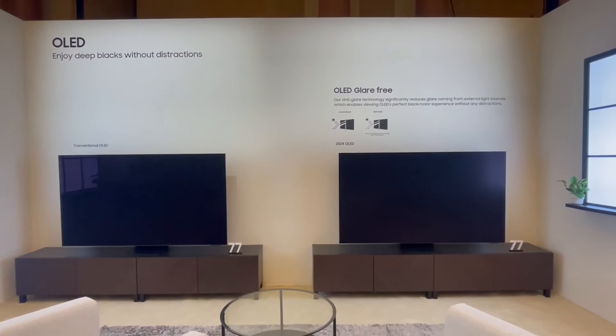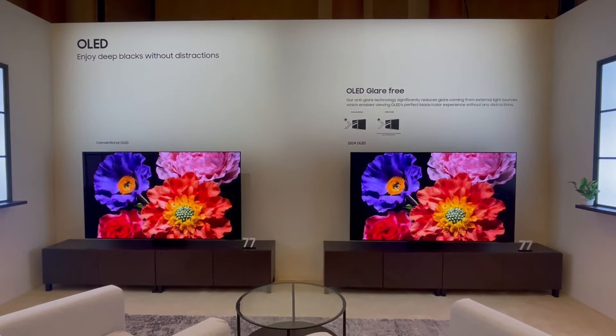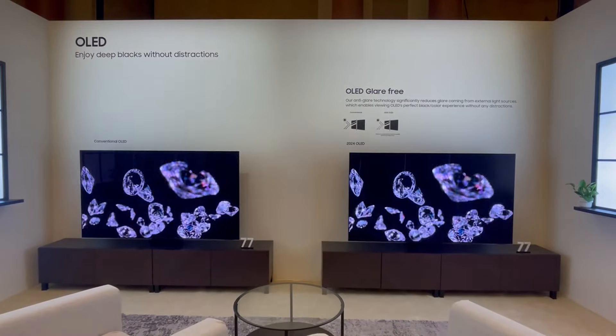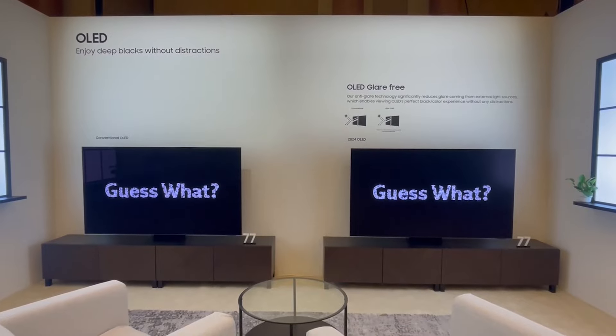Samsung also added a glare-free coating on the Samsung S95D OLED TV. Tailor-made for an impeccable viewing experience, the S95D preserves color accuracy, reduces reflections, and ensures sharp images, creating an immersive experience even under the sun's spotlight.